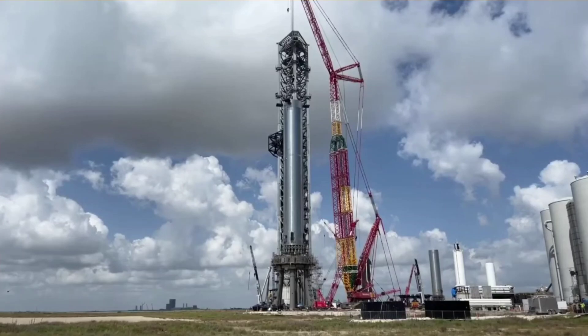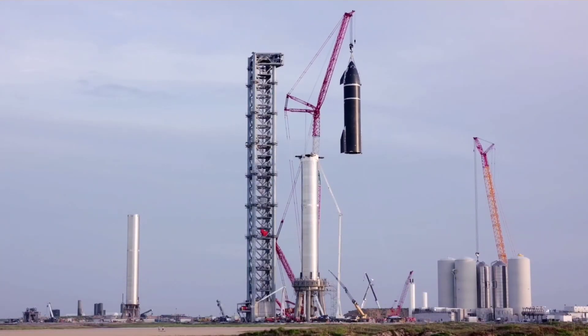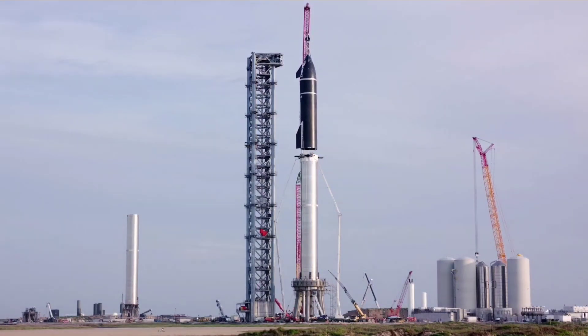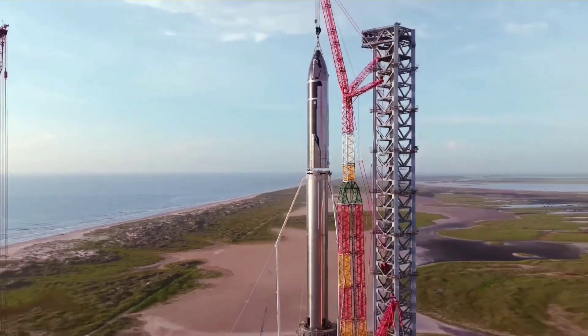Compared to last August's Fit Check stack, which saw Booster 4 and Ship 20 stacked for only an hour, the full-stack vehicle will also provide numerous test objectives, not least with the upgraded launch tower.